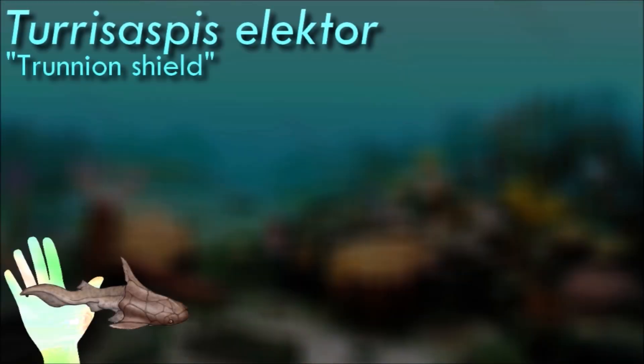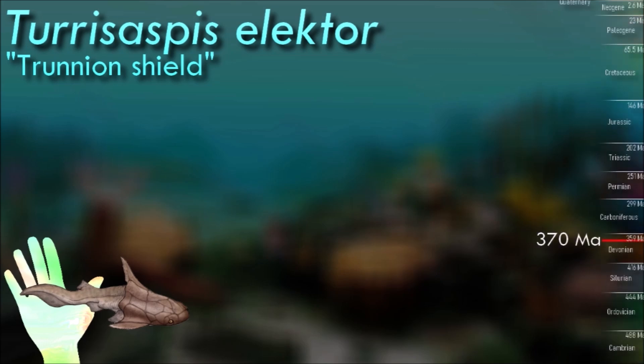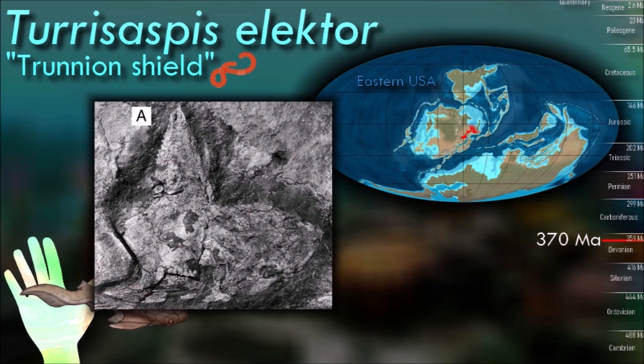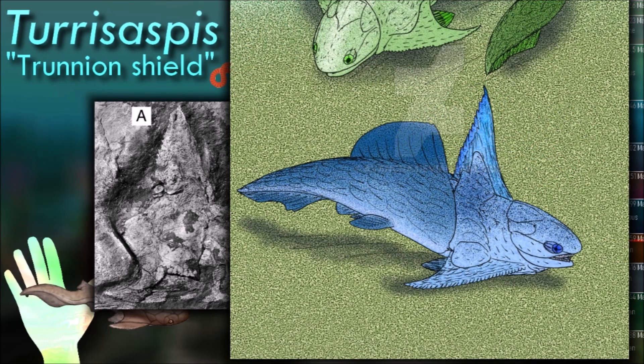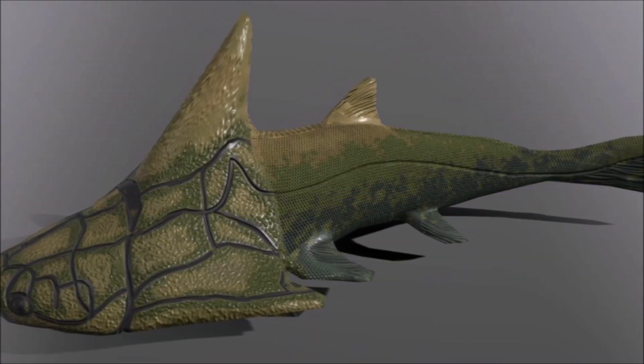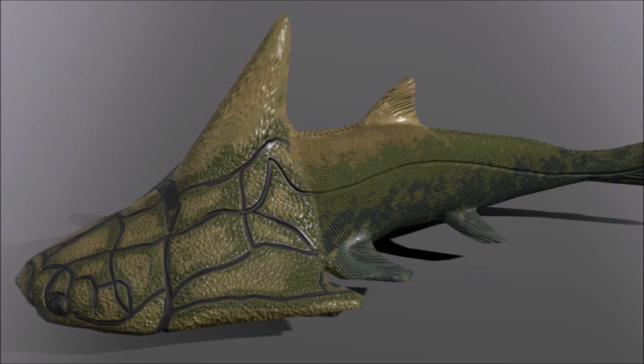Tiaraspis had a flattened head with small eyes positioned on the sides. It also had a thoracic shield — a specialized bony plate that covered the upper part of its body, providing additional protection. It inhabited marine environments during the late Devonian period. Its feeding habits are not well known as its fossil record is limited; however, based on its jaw structure and related species, it is believed to have been a benthic predator.